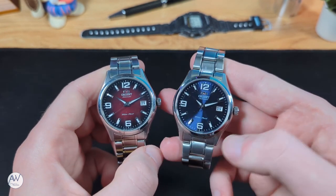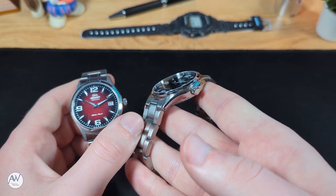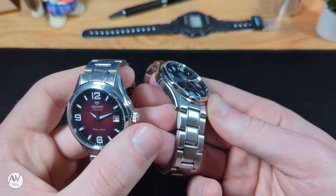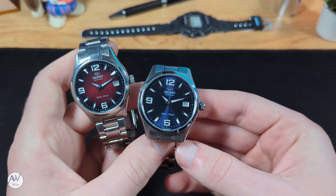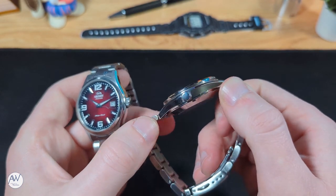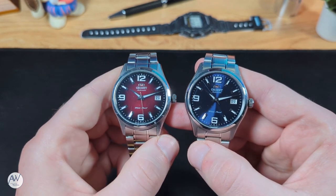Looking at the case, we have a fairly simple one — but simple isn't necessarily bad. After all, this watch is pitching itself as an everyday watch, so you want something a bit more understated. The top of the lugs is brushed and the side of the case is polished, a pretty common combination. The shape of the case is quite curved, and the lugs themselves are fairly short and narrow, which contributes to that short lug-to-lug. The crown is quite simple too — polished, unsigned, and slightly undersized — and it doesn't screw down, adding just 50m of water resistance. Back on the front, we have a slim polished bezel surrounding the dial.